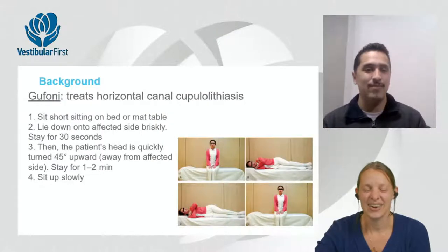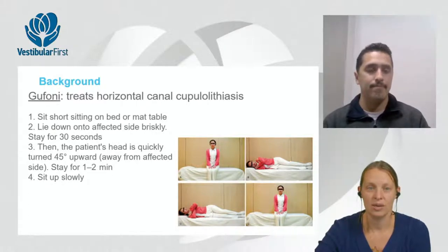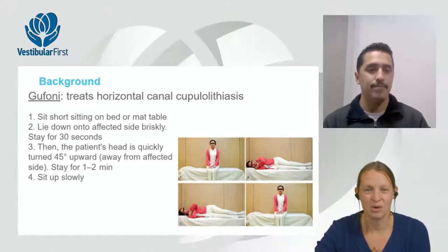Discussing treatment options when otoconia are stuck to the cupula in the horizontal canal: the Gufoni maneuver involves the patient in short sitting, lying down onto the affected side briskly, staying for about 30 seconds, then turning the head quickly upward 45 degrees away from the affected side with the nose up, staying one to two minutes, then sitting up slowly.